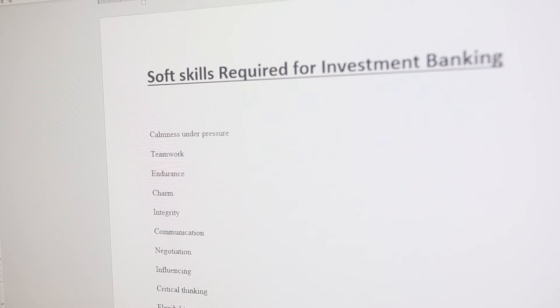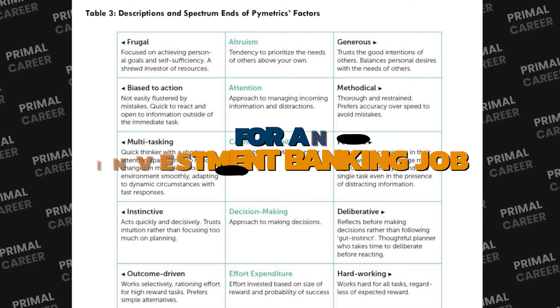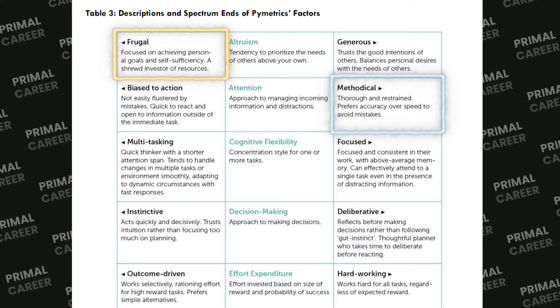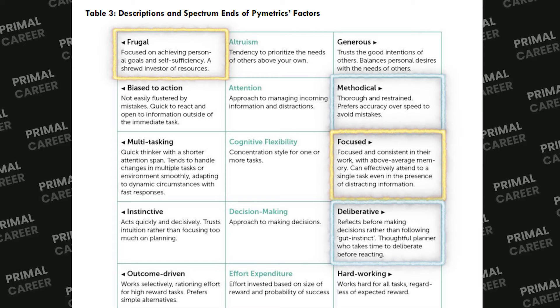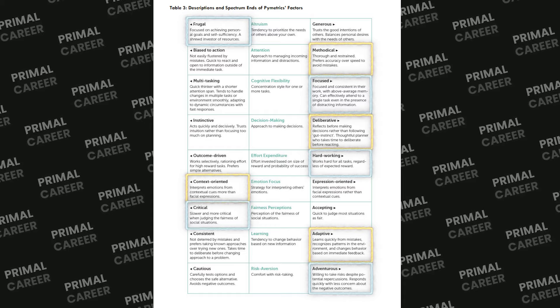This is what it looks like for investment banking. Based on your list, go back to the Pymetrics soft skills and try to guess what the company would want you to be. For altruism, since we work with money and our goal is to make a ton of it, I'd guess you need to be frugal. For attention, since the role requires dedication and critical thinking, I'd guess you need to be methodical more than biased-to-action. For cognitive flexibility, I'm pretty sure you need to be inclined to focusing. For decision making, I'd say deliberate — you need to be calm under pressure, think critically, and make good decisions based on data, not instinct. This exercise isn't done to know exactly how to answer, but to be more cautious about how we're tested and know how to react to specific scenarios in the games.